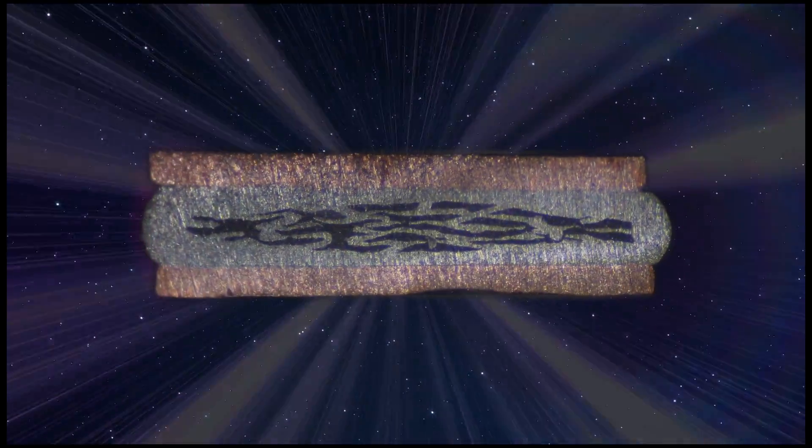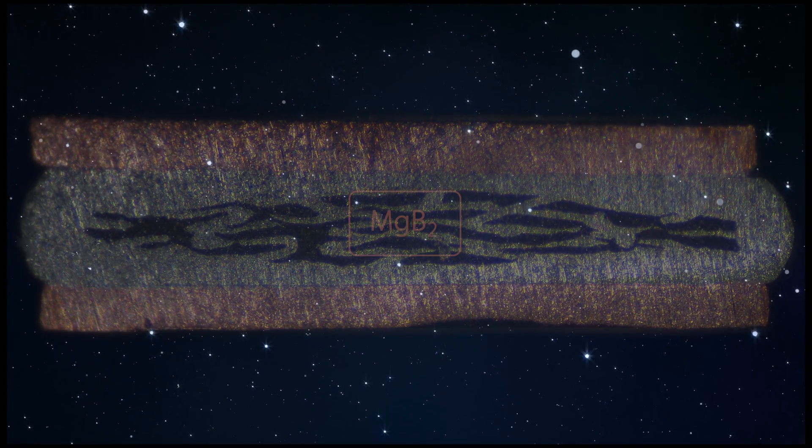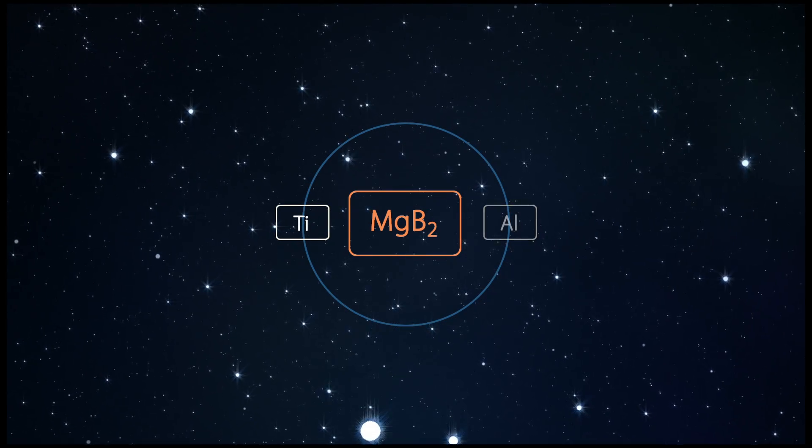A very light and stable superconducting cable was designed, based on the superconducting compound magnesium diboride, surrounded by titanium and aluminium.